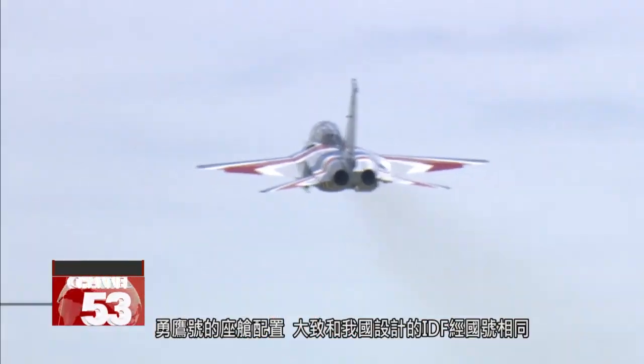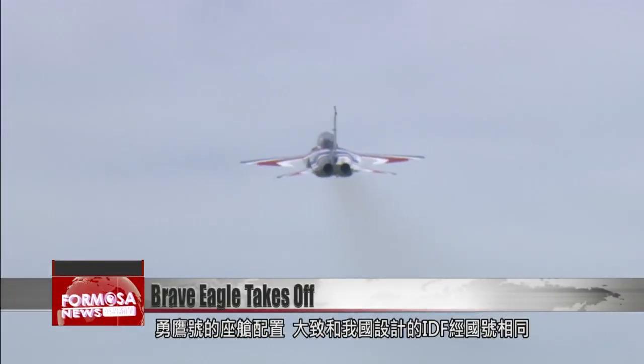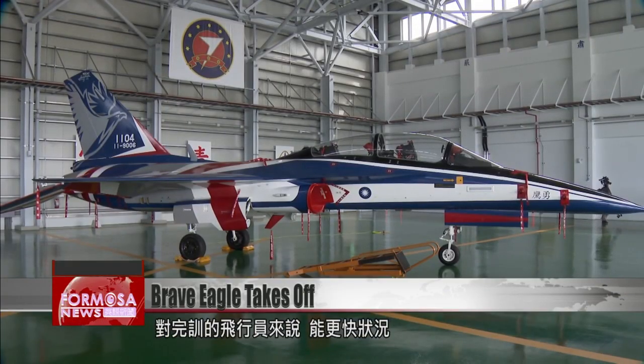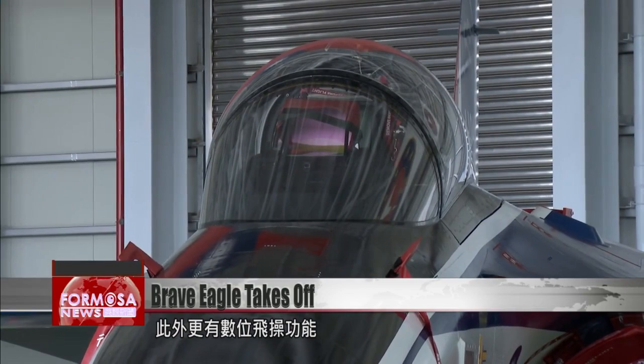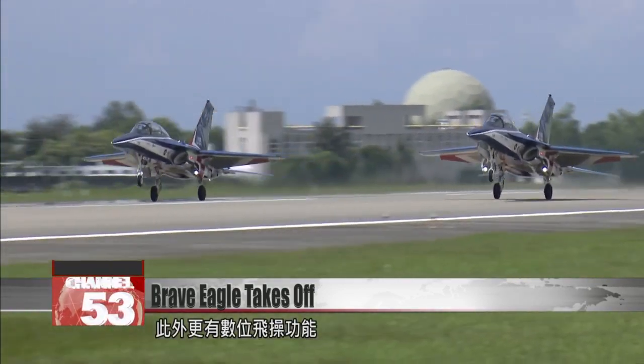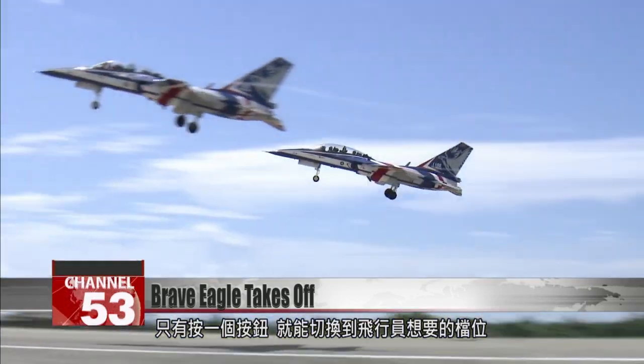The cockpit configuration of the Brave Eagle is roughly the same as that for the domestic IDF. Pilots trained on the Brave Eagle will be better able to navigate the domestic fighter. The Brave Eagle is also equipped with a digital flight control system, which allows precise gear control at the touch of a button.